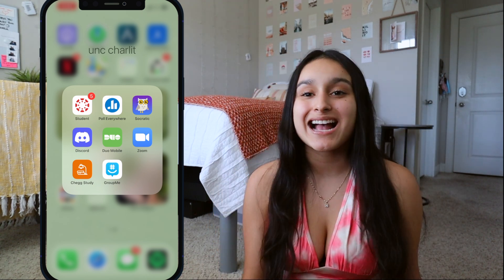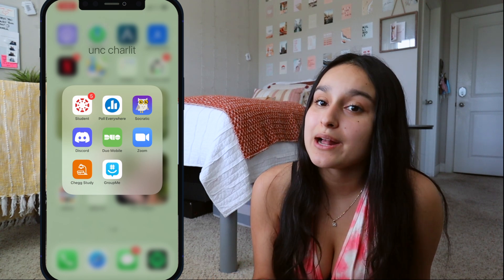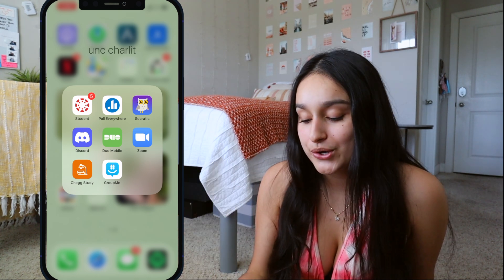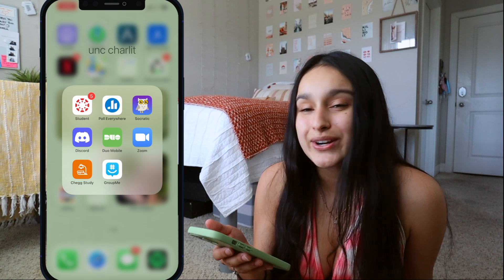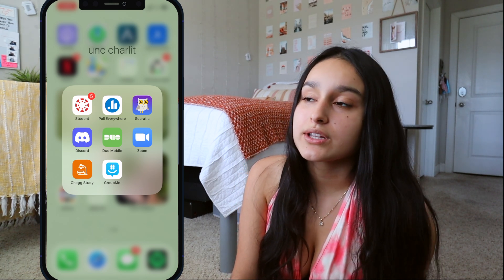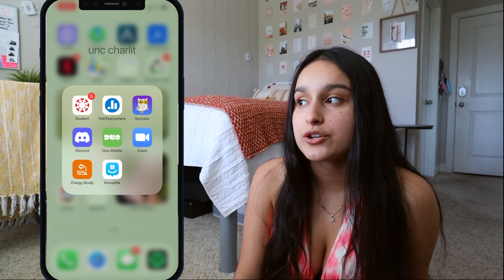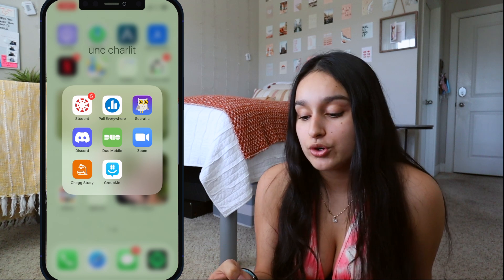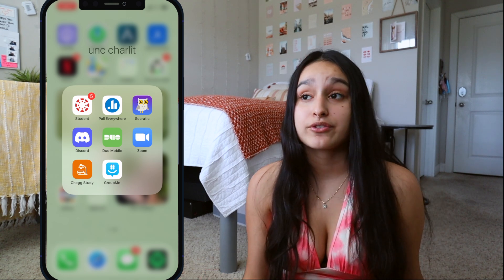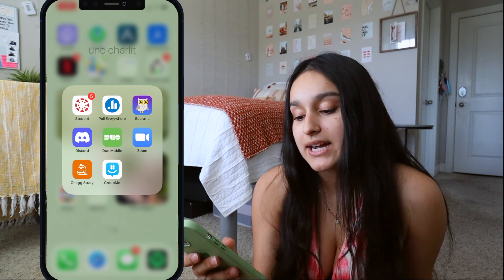Of course everyone knows Zoom at this point — I have it on my phone so I can tune into class if I'm driving or literally still in bed and can't get to my laptop. I have Chegg Study — not for answers, but to find similar questions that help me teach myself the method, specifically for math. I also have GroupMe, which I use for class group chats, my sorority, exec, and other groups.